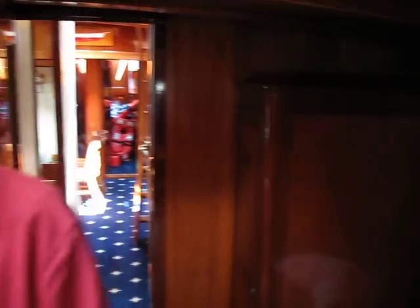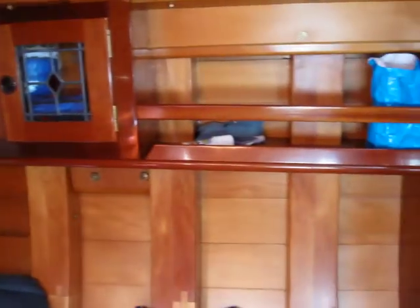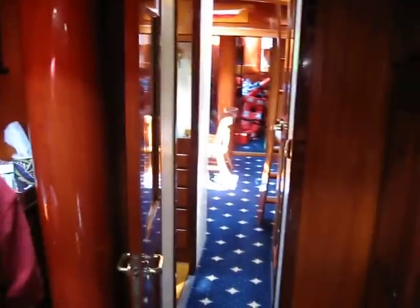I believe there were three other vessels of this style built. It's illegal because of over-harvesting — it's endangered. So the only way you can legally have or harvest this wood is if you find it aged and submerged in water. It's extremely rot resistant.